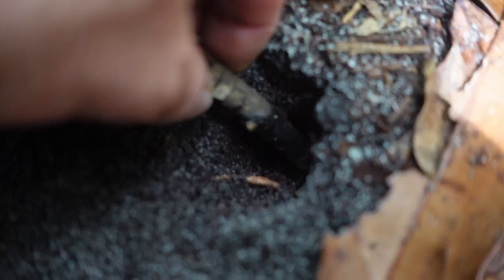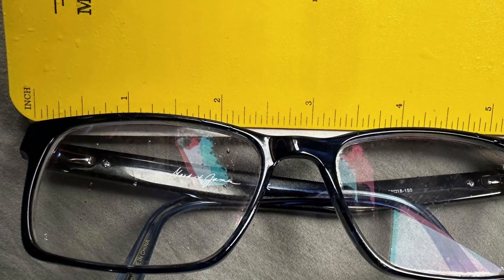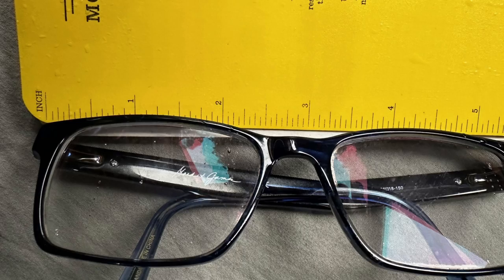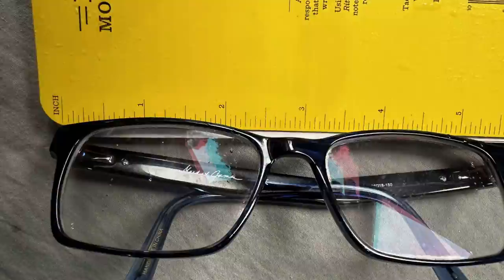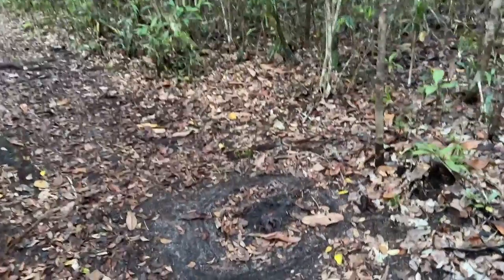There were two positive unintended consequences. First, I was able to measure how deep the hole was. Measuring the depth with a stick, then the stick against my glasses, then my glasses with a ruler back at the hotel showed that the hole was three inches deep. If you fill that hole with an inch of eggs, that tells us the babies need to dig out of two inches of soil.